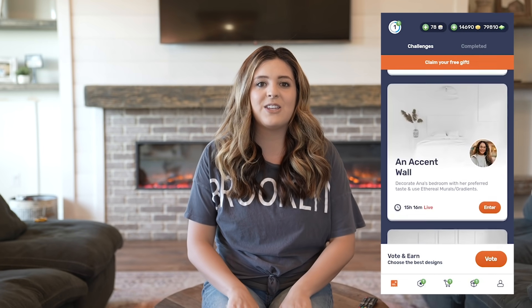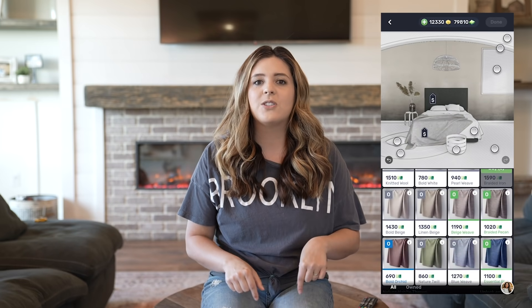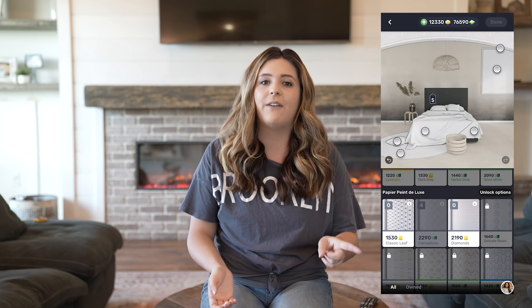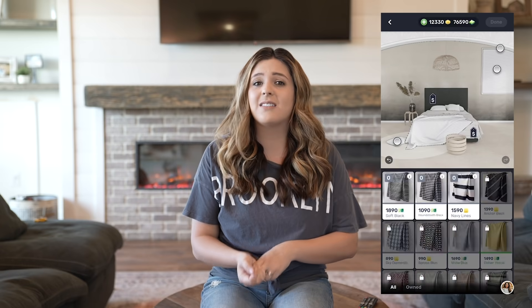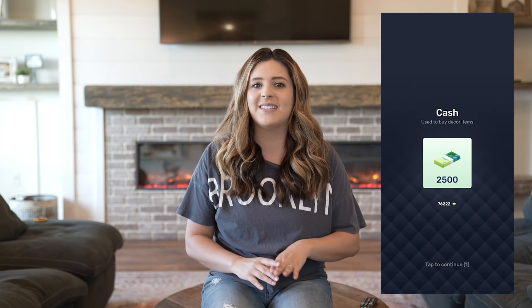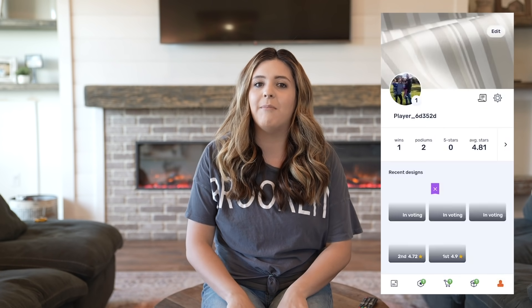A big thank you to ReDecor for partnering with us on today's video. If you guys haven't heard of ReDecor, I'll link them in the description box below. They are a game you can download on your phone — iPhone or Android — and it is such a fun way to decorate in a competition kind of format. You can pick paint colors, design rooms, and it's just a fun way to de-stress. I'm going to show you guys a little sneak peek so you can get a feel for it.